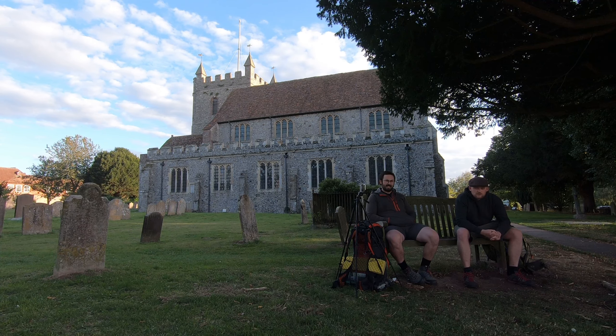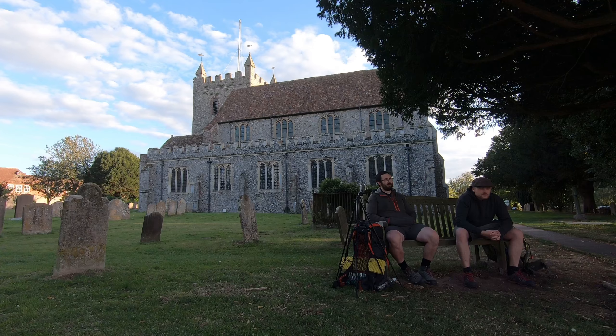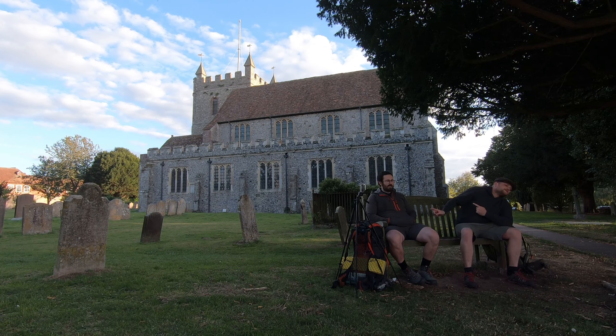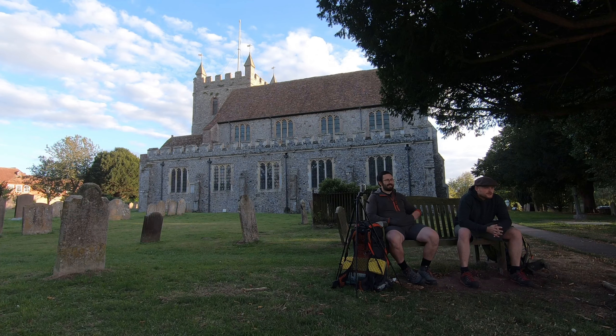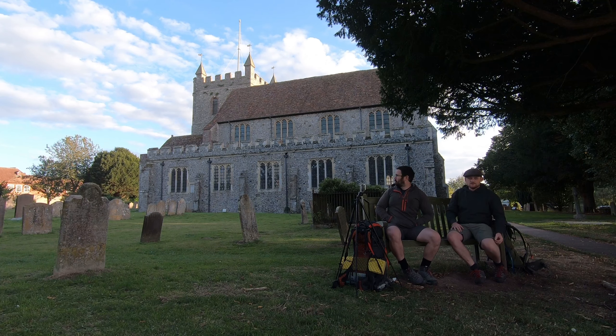We've started this walk quite late this evening, we've only got about a mile and a half, two miles tonight, because we are going to be wild camping on top of the Wye Crown, which is a big chalk memorial that looks like a crown. I'm going to be camping in my trusty old Van Gogh Sol 100 tent. Tom's got his Teranova Laser Competition 1 tent - making another comeback. It's a good looking tent.